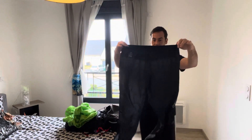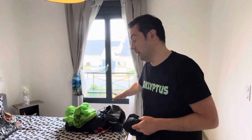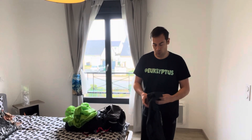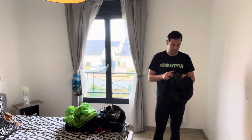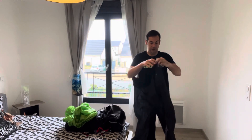The waterproof rating is 20,000 milliliters, so it's quite a lot. It's made here in Europe and it's only 98 grams — something that you can put in your pocket or hidden in your backpack. Easy to put on, and it has many details that make it really great. I totally recommend it.